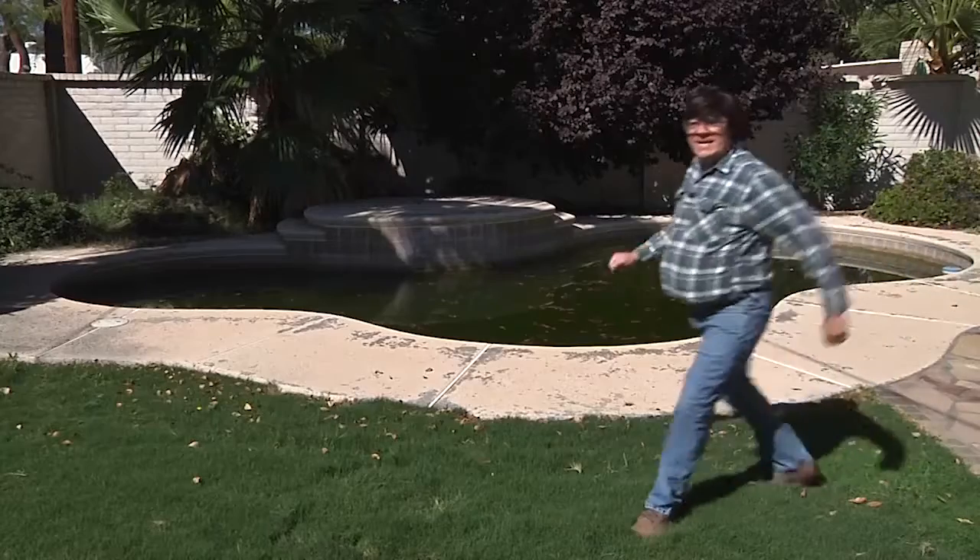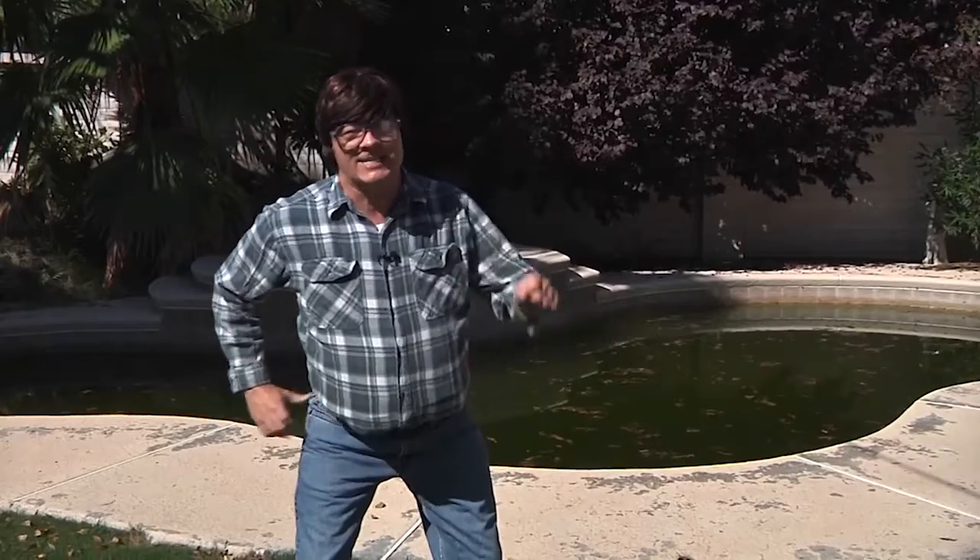Hello, everyone. Cal Cooper here, home improvement expert on the Open House Show. In case you haven't noticed, behind me is a swimming pool. At one time, it was a beautiful, sparkling pool, but now it's basically one big, giant biology experiment — a toxic wasteland, if you will. A big eyesore, and a big health concern for this house. So that's why we're bringing in the experts today.